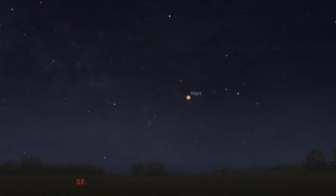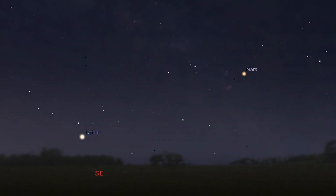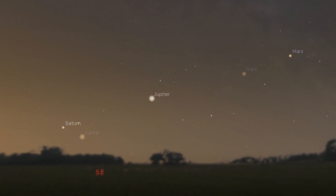In the morning skies, Mars can be found rising at about 4:30am, shining at a magnitude of about plus 1.2. It starts the month in Ophiuchus and moves slowly into Sagittarius by the end of the month. Jupiter is also in Sagittarius, rising about an hour later at 5:30am and much brighter than Mars at magnitude minus 1.9. Towards the end of the month, Saturn also begins to rise at about 6am within Sagittarius, shining at a magnitude of about 0.6.